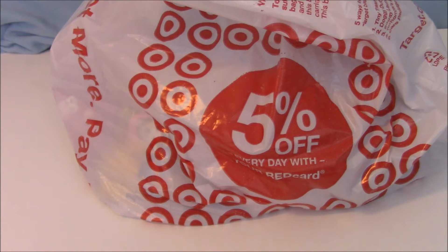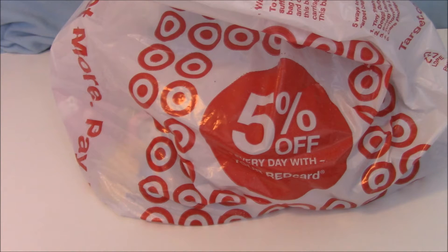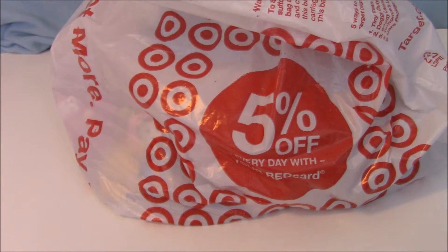Hey you guys, it's Phoebe and I'm doing a massive 'Phoebe has total problems controlling herself when in Target' haul! I'm gonna be showing you a massive amount of toys that I just got from Target, some of which are going straight to the eBay store and some of which will be going to you guys on the toy channel.